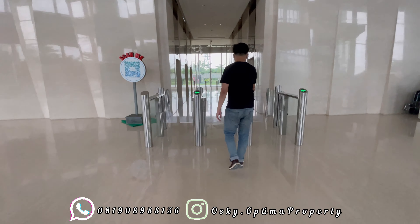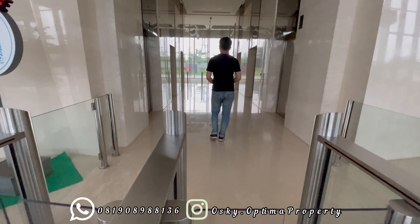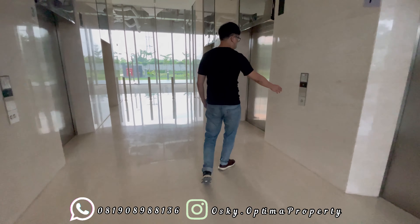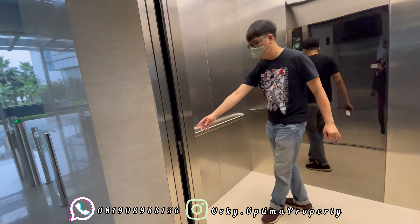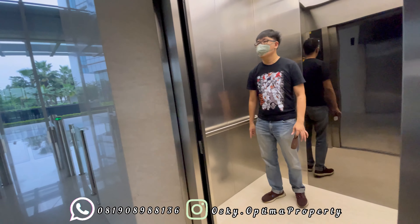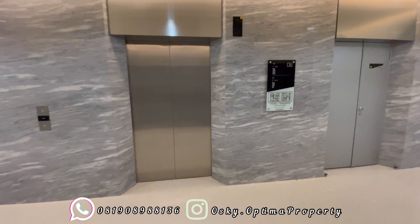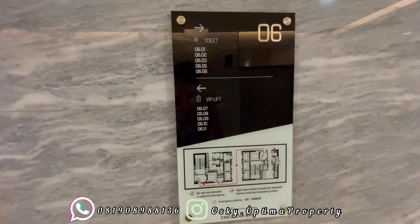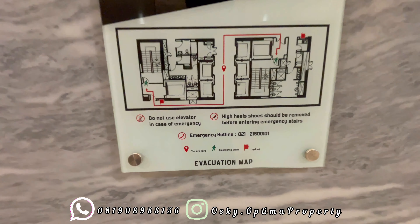Kita langsung saja ke unit office-nya. Saya menggunakan kartu tap, masuk, kemudian di sana langsung ada 5 lift yang bisa diakses untuk ke lantai 2 sampai 17. Untuk unit yang akan saya review pertama adalah unit typical, berada di lantai 6. Unit typical ini di sini ada 10 unit saja, dengan 10 unit ini bervariasi ada beberapa tipe.